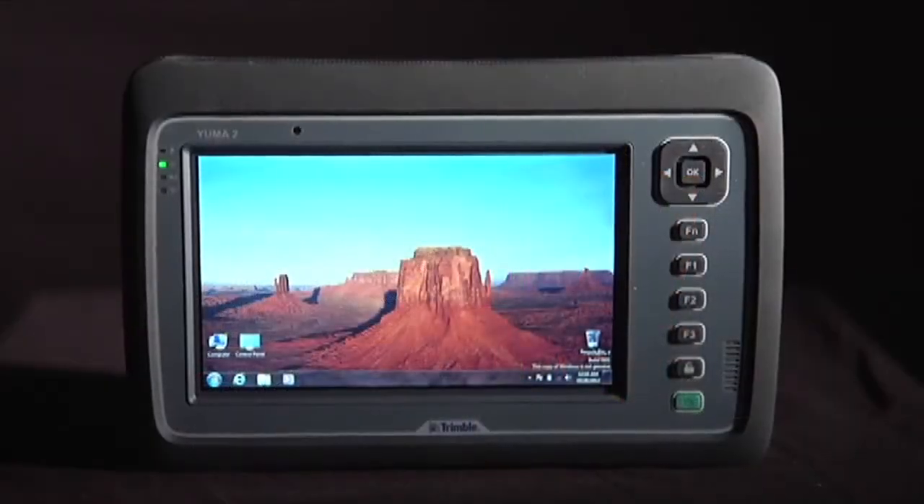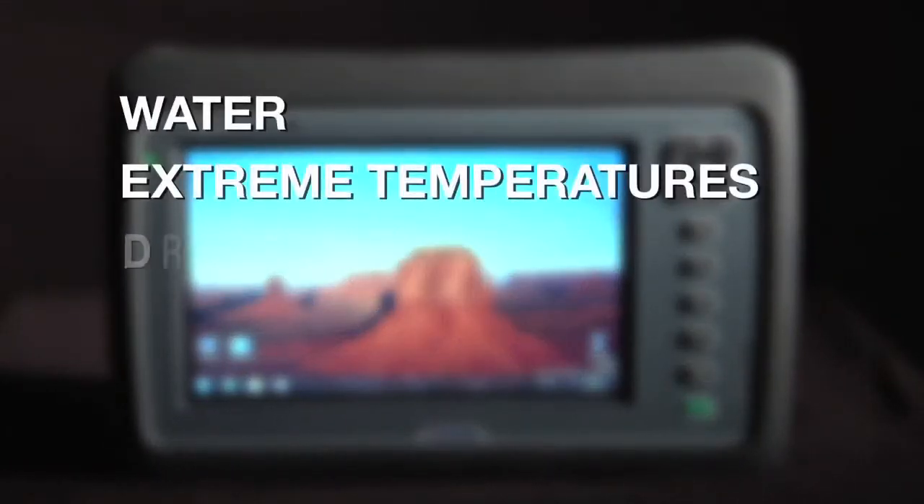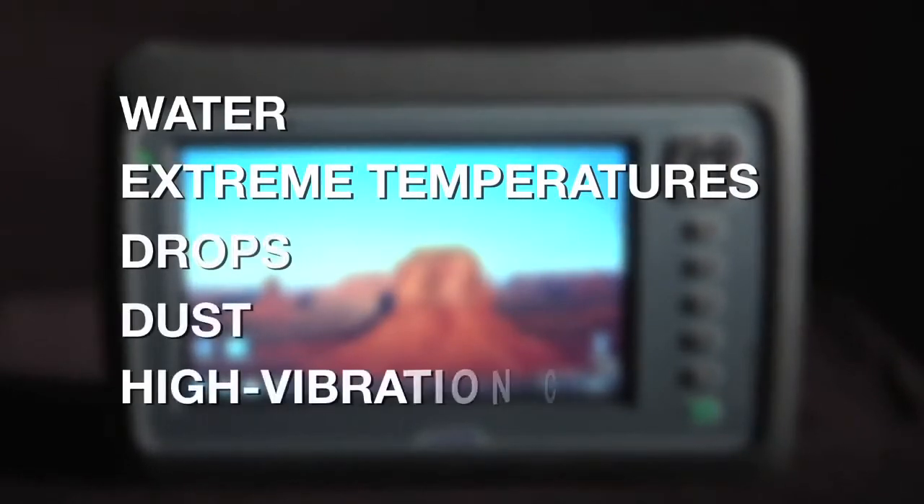The Yuma 2 is built rugged from the inside out to withstand water, temperature extremes, drops, dust, and high vibration conditions.